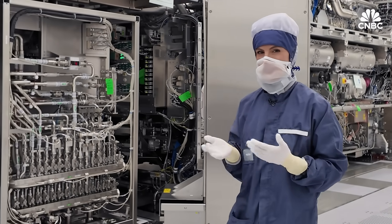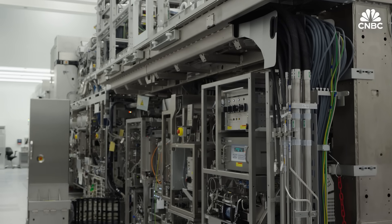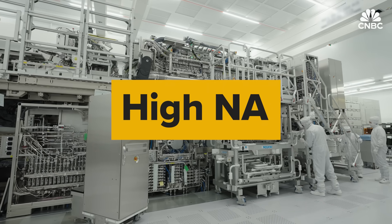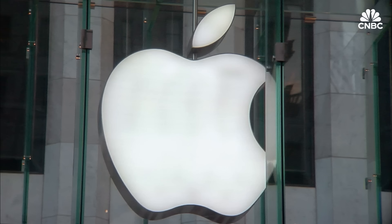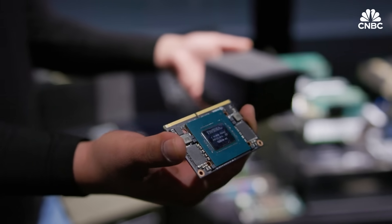We had to wear these bunny suits to protect these extremely precise machines from getting contaminated by our own hair and skin cells. This is High Numerical Aperture, Hi-NA — the new generation of EUV machines, the only machines in the world capable of printing nanoscopic blueprints onto the most advanced chips. NVIDIA, Apple, Taiwan Semiconductor, Samsung, Intel — none of their advanced chips can be made without EUV, and this company has that market completely cornered.